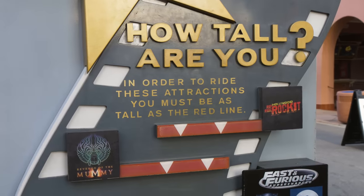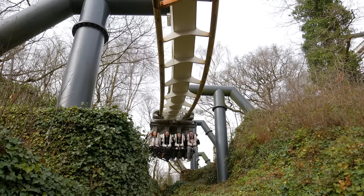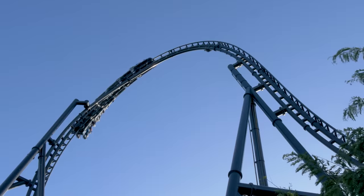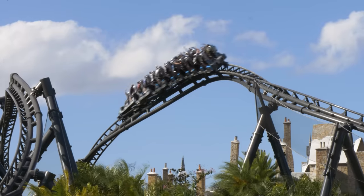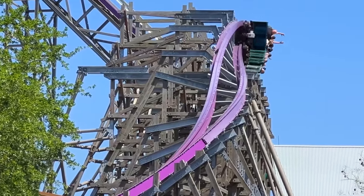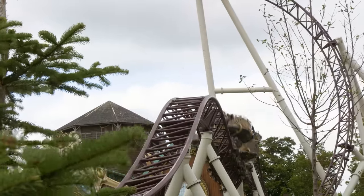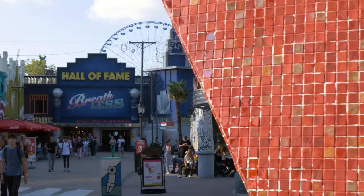Over time, we've seen a gradual decrease in height requirements for the most thrilling rides. Older large-scale roller coasters, such as Alton Towers' Nemesis and the Incredible Hulk at Universal Islands of Adventure, feature more restrictive 54 inch or 1.4 metre height requirements. Despite being in the same park as Hulk, the arguably more thrilling and more modern Velocicoaster features a 51 inch or 1.3 metre height requirement. On top of this, Iron Gwazi at Busch Gardens Tampa, widely considered one of the world's most thrilling rides, features an even lower requirement of just 48 inches or 1.2 metres. As more roller coasters are built and competition increases, some manufacturers are aiming to make their rides more accessible so they appear more attractive to prospective theme parks.